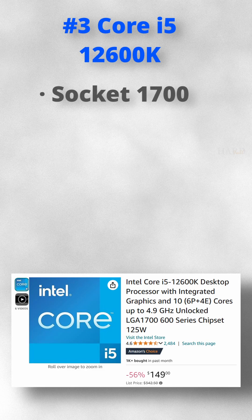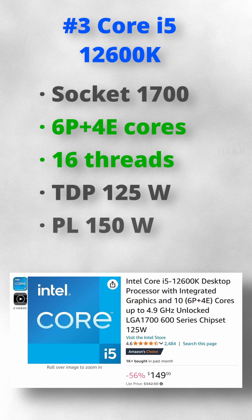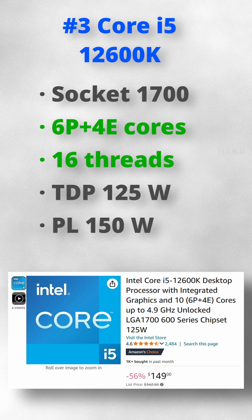Number 3. The more affordable and coolest option in our list. The i5-12600K features 10 cores and 16 threads for just $149.